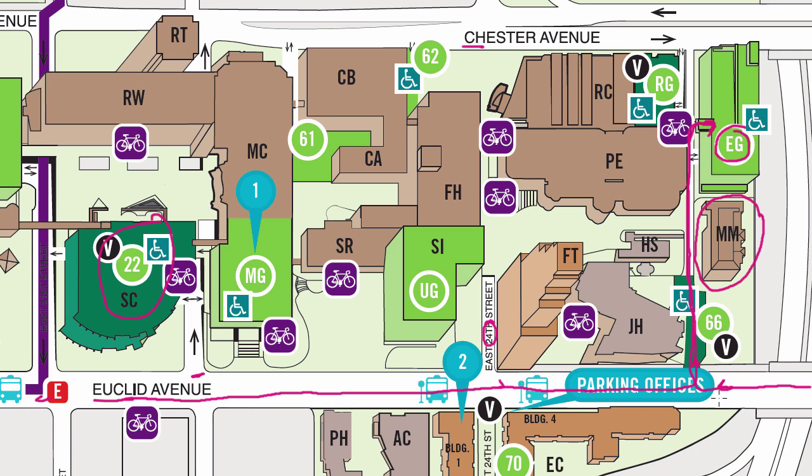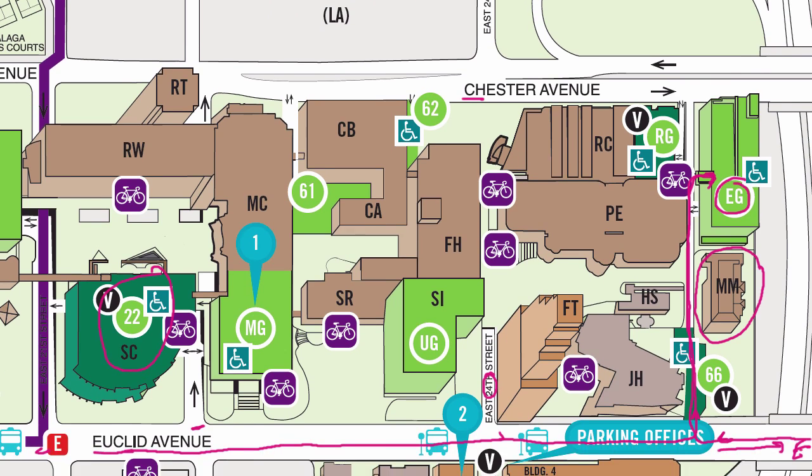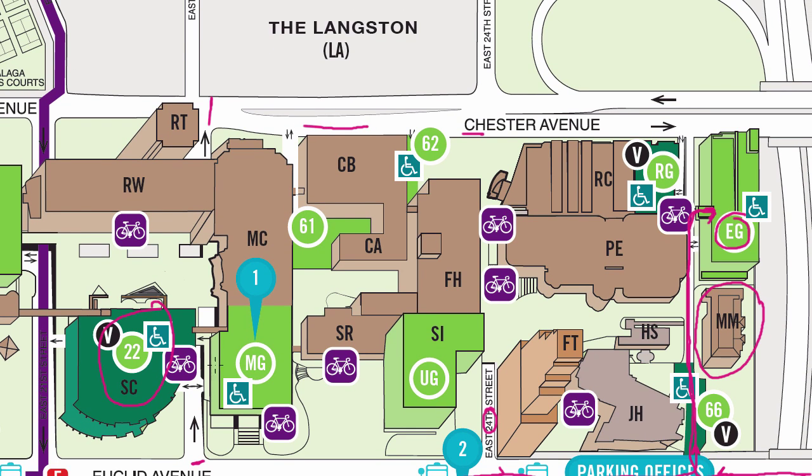If you are traveling down Euclid this way and you get to East 30th, then you have gone too far. If you are traveling down Chester Avenue — so right here is Chester — you can get to Chester from Euclid and East 22nd. This will bring you all the way to Chester. You would make a right and you'll see the Langston Apartments there. You'll travel down Chester and pass East 24th here, and you'll see the entrance ramps to the freeway.